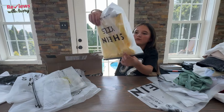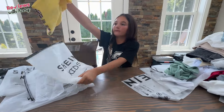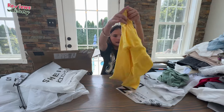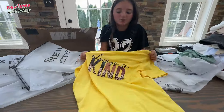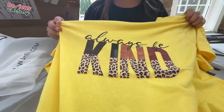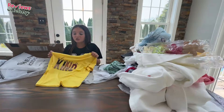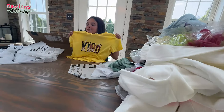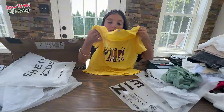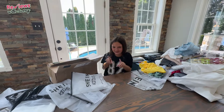Next we have another yellow t-shirt. This one says 'Always Be Kind' — I just thought it was so cute. I love the little leopard print and the cursive lettering. I thought it would look really cute with a white pair of jeans, even some jean shorts or really anything. I really felt like I had to get it because it was adorable.